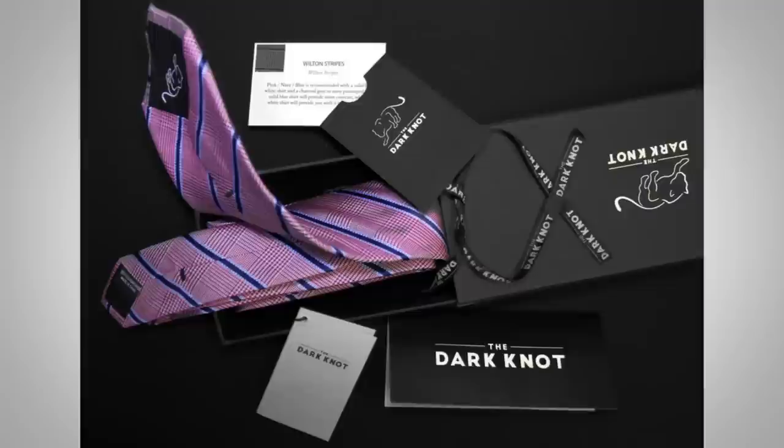Throughout this, I'm going to be talking about quality neckties. The Dark Knot does make quality neckties. The founder, Rishi, reached out to me and I've got the ties here. As I'm going through, I'm going to be using these as an example because they passed my exam — they did a great job. One of the things I really like about the Dark Knot is the presentation. It's holiday time and this is going to make a great gift. I'll get to that in part three.